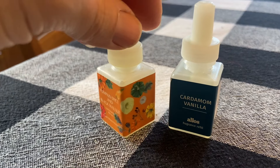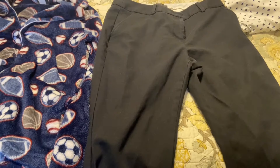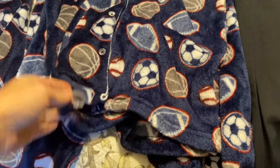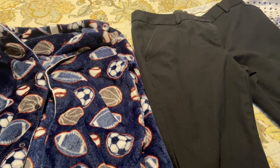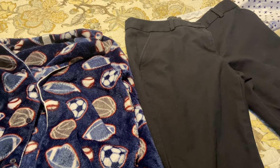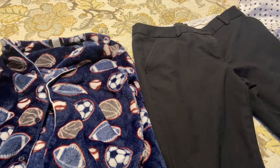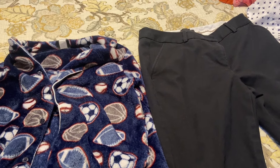The clothes are finished — these are the black pants and this is the fleece pajama set. Thanks for watching everyone! I just checked and I'm 15 away from the giveaway, so share this video — put it on your Facebook, put it on your Instagram. I think we're getting close to a giveaway. Bye!